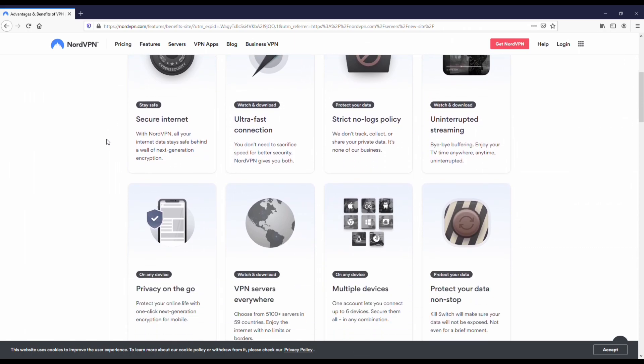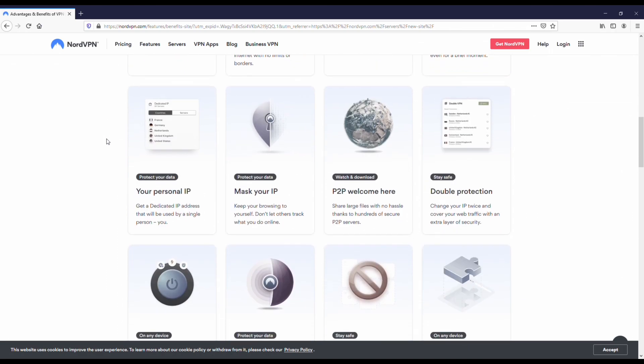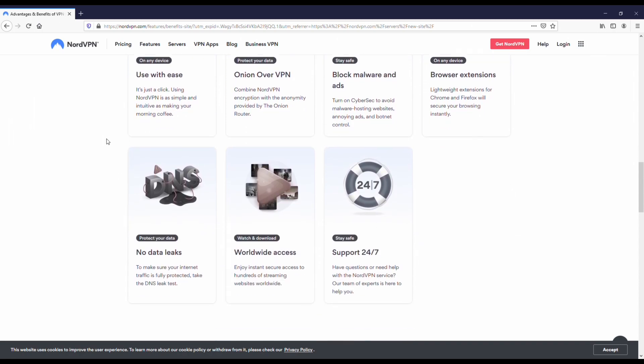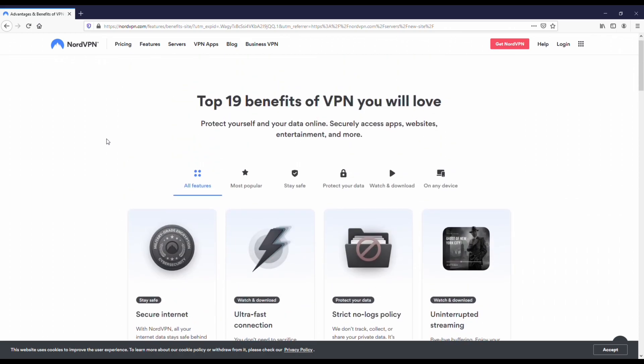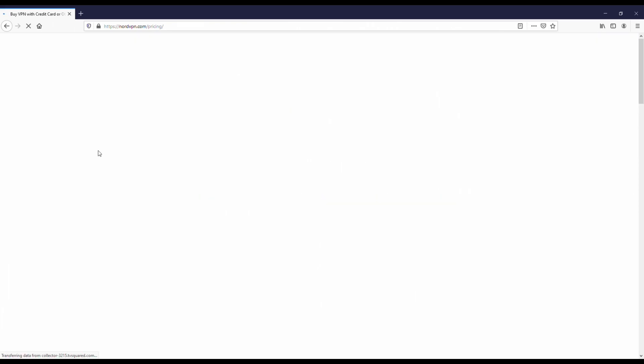This is a paid VPN. The reason you want to go with a paid VPN is because they're just so much better than the free VPNs available on the App Store. The free ones might seem good, but the problem is they disconnect all the time, they're filled with ads, and I've never found a free VPN that actually works and is reliable 100% of the time. So that's why you want to go with a paid VPN.